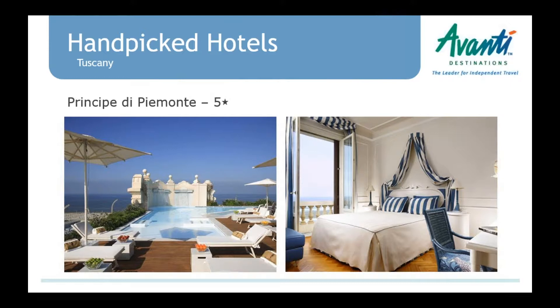We also added the Prince of Pietrasanta up in Viareggio — an area where we haven't offered many hotels before. You're right on the water, very close to visiting Lucca and Pisa, or you can just stay at the beautiful hotel and enjoy the rooftop swimming pool and go down to the beach. That's another great new addition.